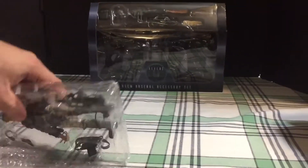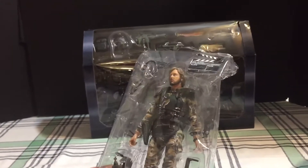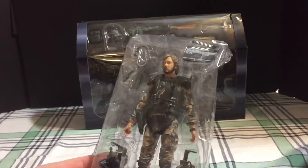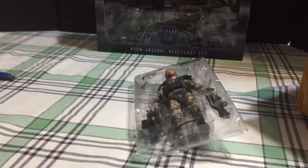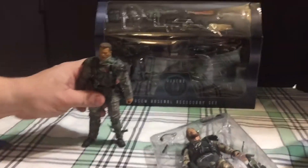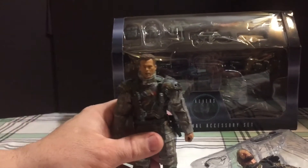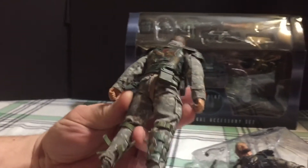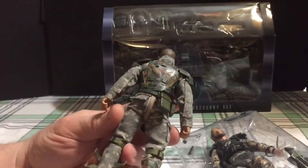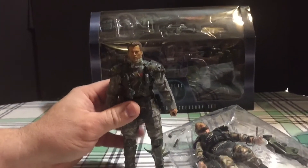Inside is absolutely well protected — it's another colonial marine that I picked up to bash onto a Namor figure. In case you missed it, this was the outcome of my first one. He's got soft goods. I lost the back piece of the armor — it flew out of my hand while I was dremeling it, and I can't find it now.